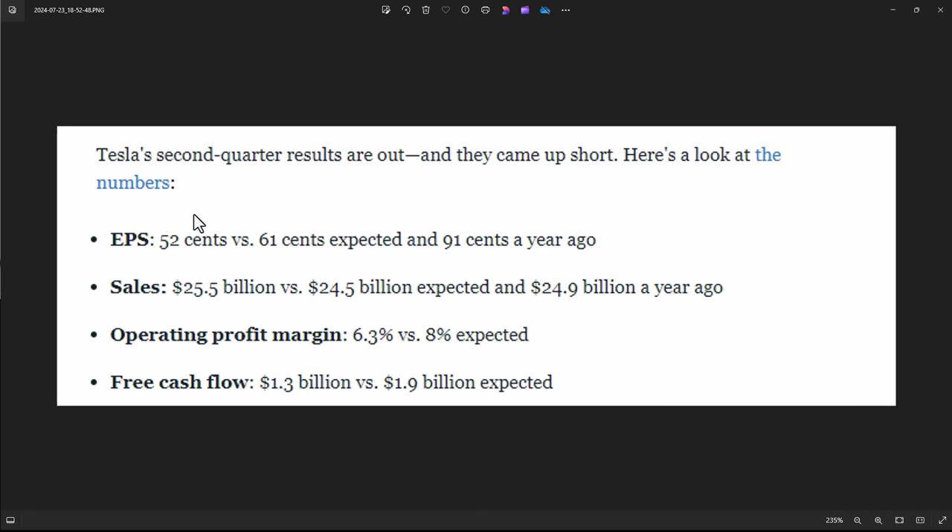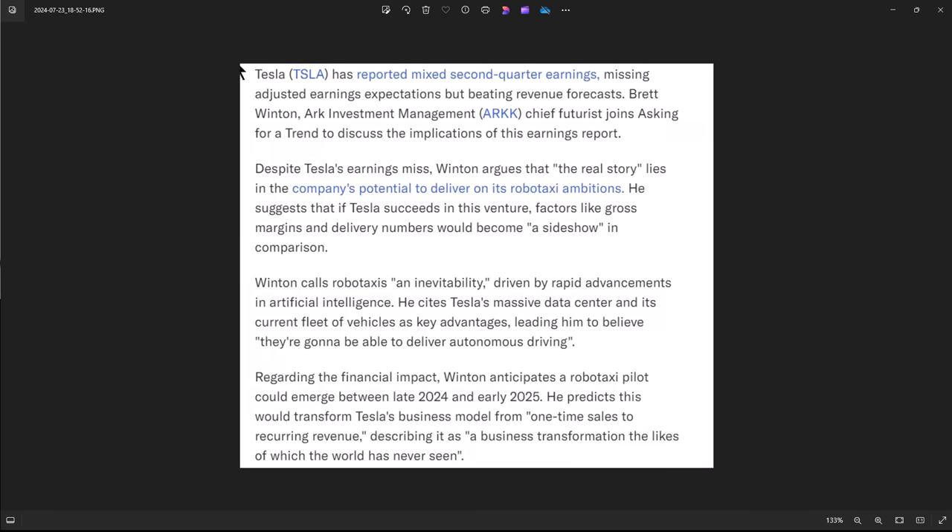Let's review the facts: 52 cents versus 61 cents expected. Sales were up, but to get sales up you had to cut margins. And now they're talking about sufficient cash flow. Look at free cash flow: $1.3 billion versus $1.9 billion expected. That's really why the stock is dropping. This is from Barron's — a chief futurist is asking for a trend to discuss the implications of earnings.